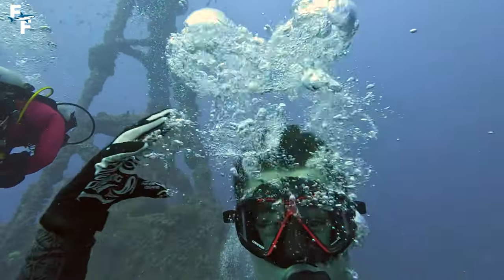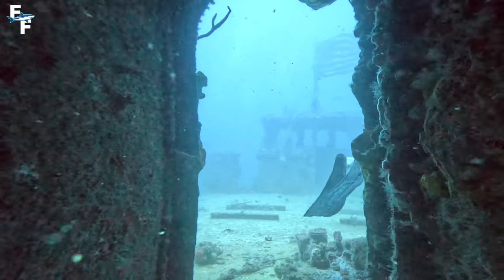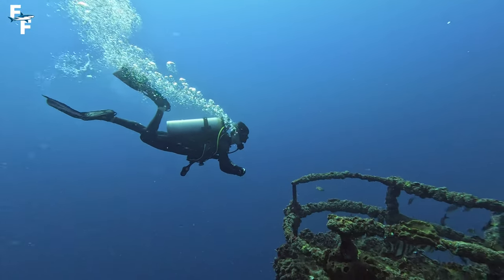Today I'm diving two of the craziest shipwrecks in the entire state of Florida. They're massive wrecks with a ton of life on them and so many different places to explore.